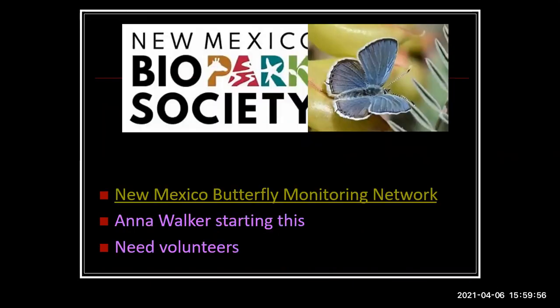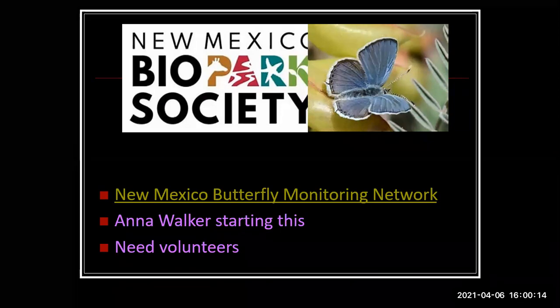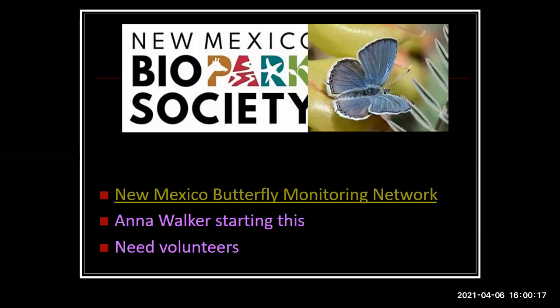Something that just started this year: the New Mexico Butterfly Monitoring Network. Search for it and you can get in touch with Anna Walker, who's based at the Albuquerque BioPark zoo. They're trying to set up transects all over the state where people do standardized monitoring. If you walk the same trail repeatedly, it's a great chance to make observations that count toward a better understanding of butterflies and our ecosystems.